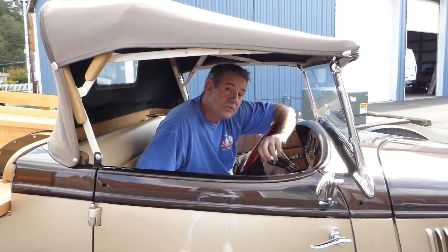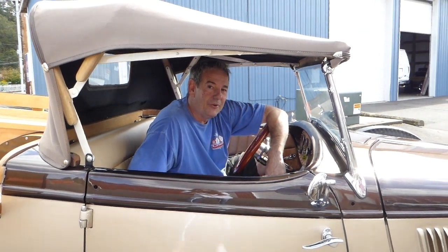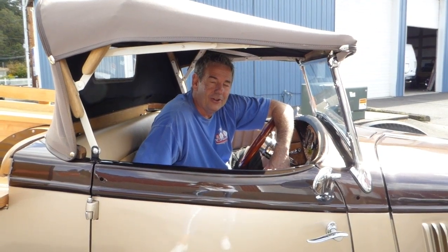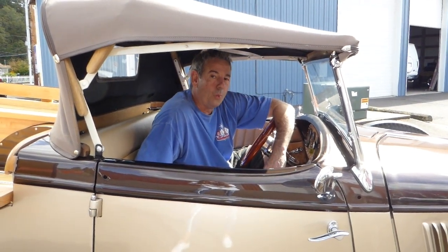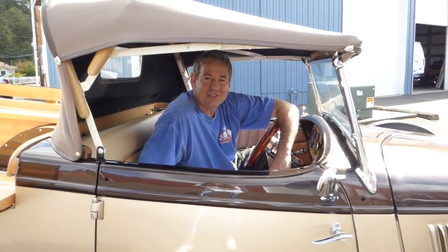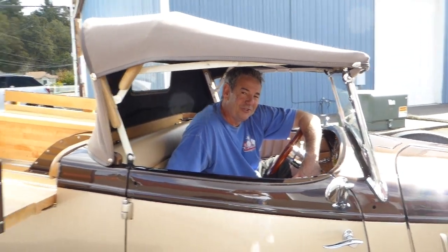If I can answer any further questions about this 1934 Ford Australian Ute, please don't hesitate to give me a call. My name is Rich Dean and this is West Coast Collector Cars. My number is 503-851-6763 — thank you for watching today.